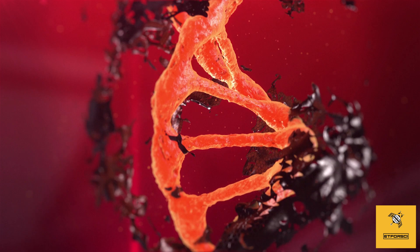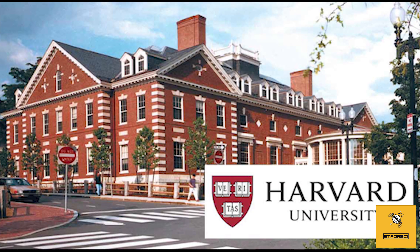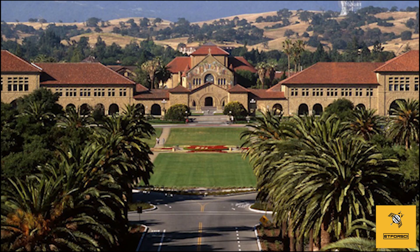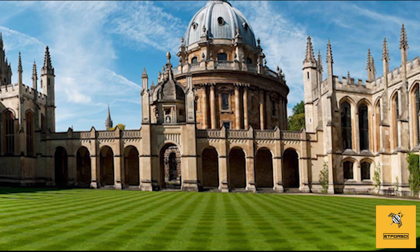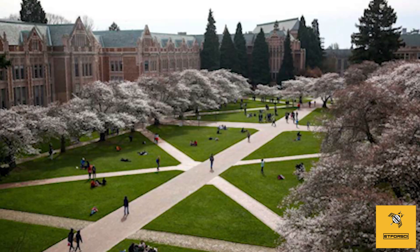Here are the best global universities for molecular biology and genetics: number one, Harvard University; number two, Massachusetts Institute of Technology; number three, Stanford University; number four, the University of California; number five, the University of Cambridge; number six, the University of Oxford; number seven, Johns Hopkins University; and number eight, the University of Washington, among others.